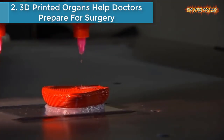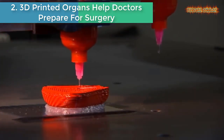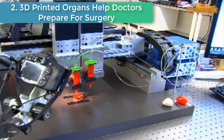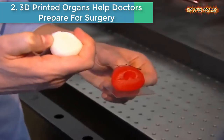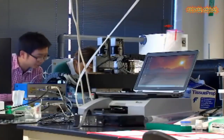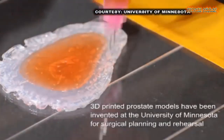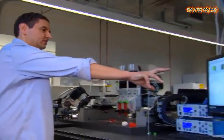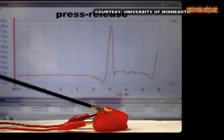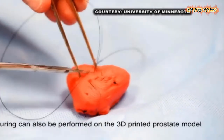3D Printed Organs Help Doctors Prepare for Surgery. Unlike hard plastic models, University of Minnesota mechanical engineers have created models of organs that feel and react like the real thing. Many doctors are using 3D printed replicas of human organs to practice for complex surgeries like transplants.